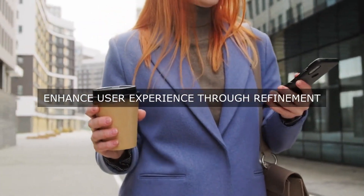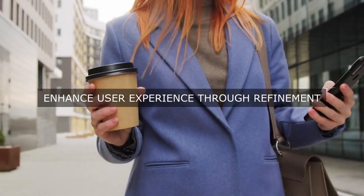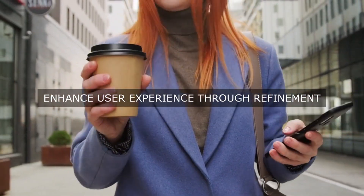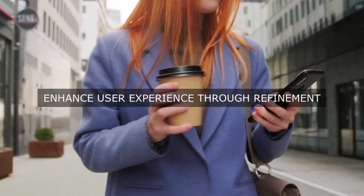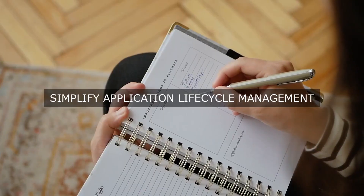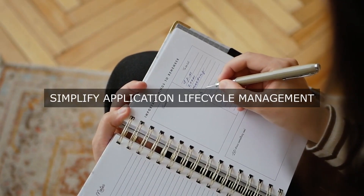Identifying current pain points in the application portfolio is a crucial step in implementing operational excellence, as it allows organizations to understand the root causes of inefficiencies and ineffectiveness in their current application management practices.